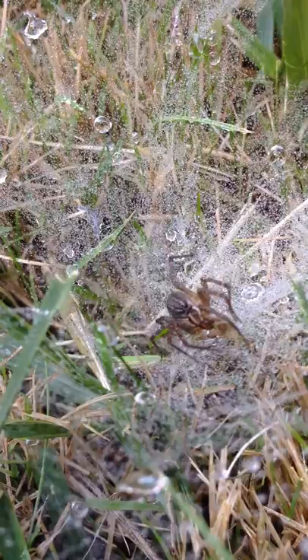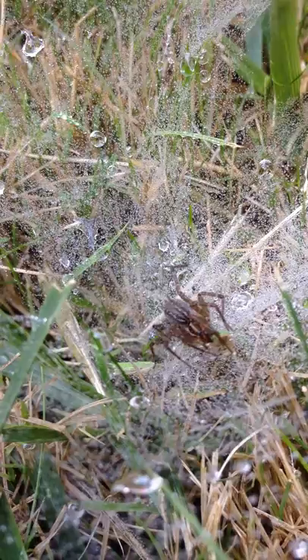Oh wow. It's a garden. Life and death in nature. It's the circle of life. Wow, it's the second life. That's so cool.